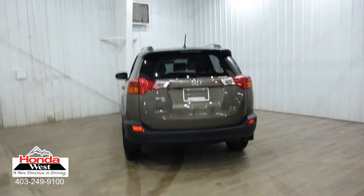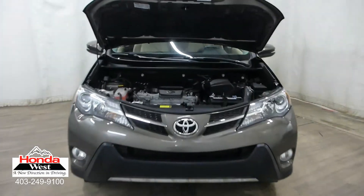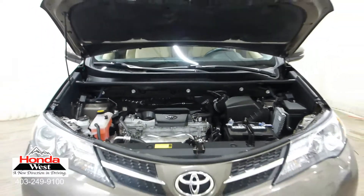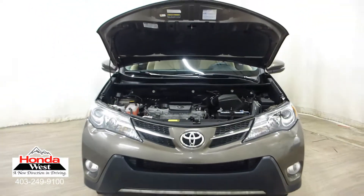we simply price our vehicle to be one of the lowest priced vehicles in our market. We know that you're going to do the internet research yourself, so why not just cut to the chase? You get a great vehicle at the lowest possible price, and we sell a car.